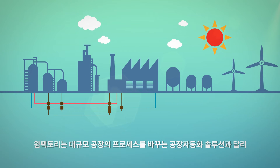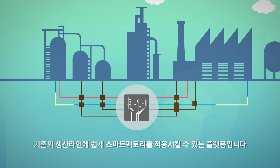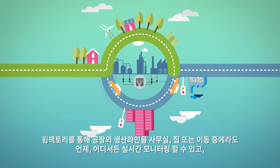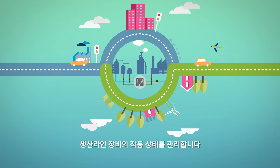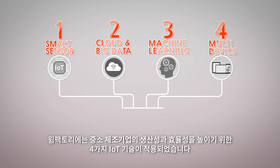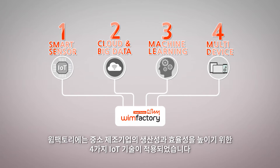WIM Factory can be applied to existing production lines instead of transforming the entire factory process. Factory managers can remotely monitor the production line status from the office, home, and in a mobile environment. There are four IoT technologies in WIM Factory to enhance the productivity and efficiency of small and medium enterprises' manufacturing processes.